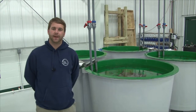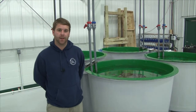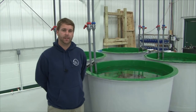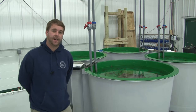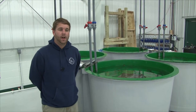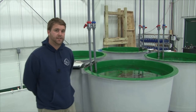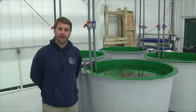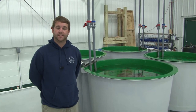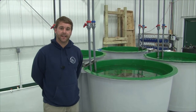I'm Doug Larson with the Little Traverse Bay Bands of Odawa Indians. I run the Little Traverse Bay Bands of Odawa Indians Fisheries Enhancement Facility. Today we're getting ready to stock 677 lake sturgeon into the Sturgeon River. Annually we stock a load of sturgeon into the Sturgeon River. Our target this year was about 500 lake sturgeon, but we had a good year and we were able to produce 677 fish of varying sizes.